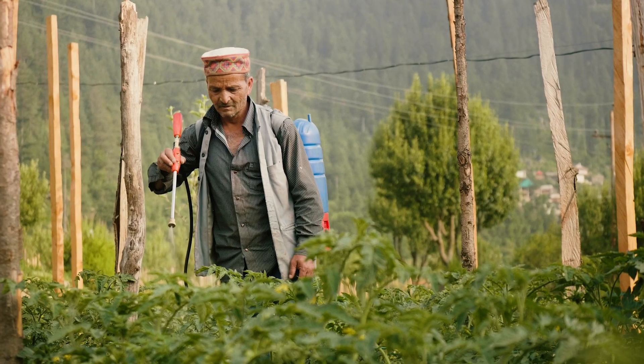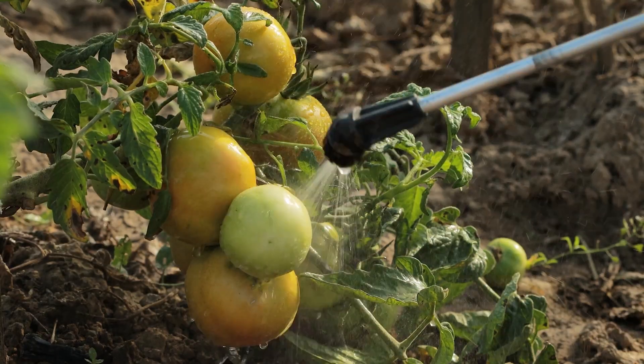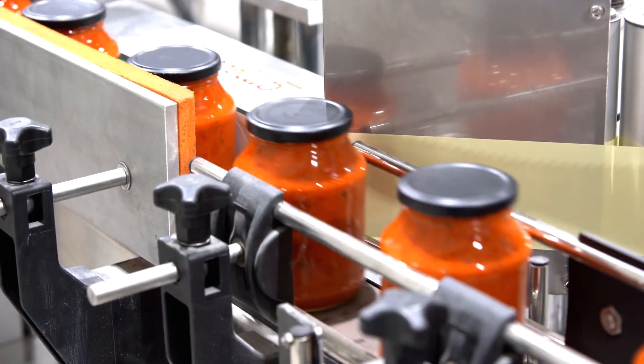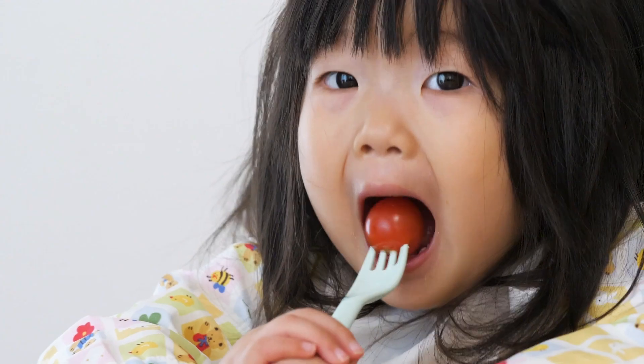But there are other types of compounds that can enter a tomato plant from farming or processing. These are things like pesticides, herbicides, and preservatives. And we're still working out what impact these types of compounds have on our bodies when we consume them.